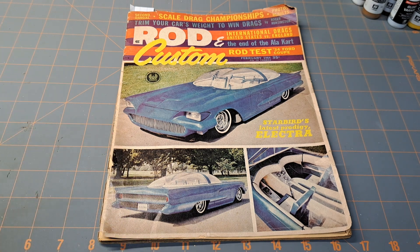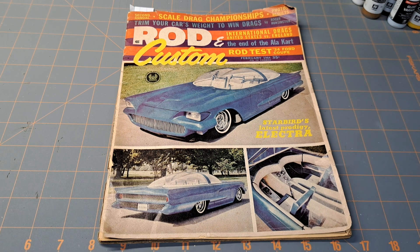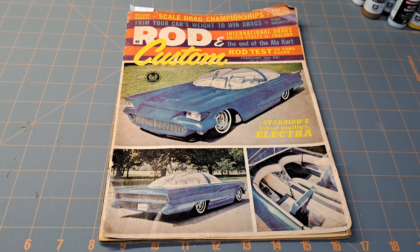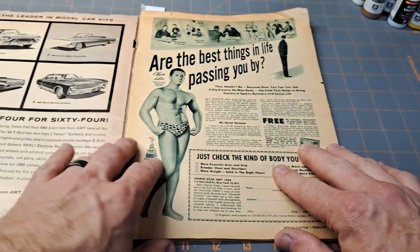The big model car companies had their ads in these magazines, especially the customizing magazines. One of my previous videos on the '57 Fords had all the customizing parts — that was the big thing back then, and that's what was happening in the model car world. I just wanted to do a real quick video here, leaf through this, hit a couple of highlights of these ads, and show you what I found.